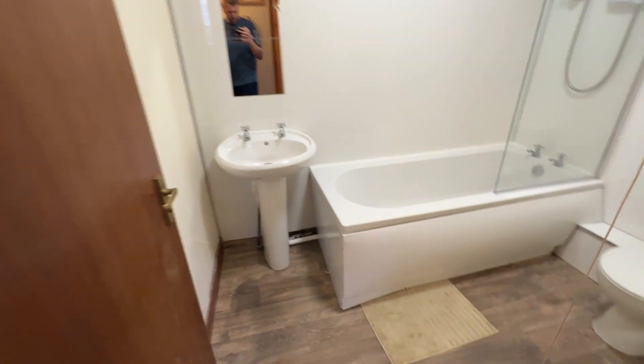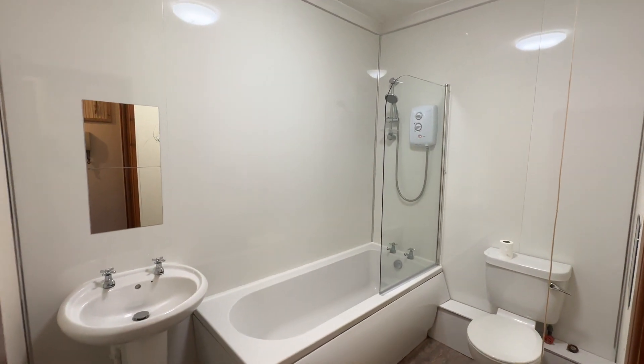Grey carpet here. Then you've got the bathroom, with an electric shower over the bath.